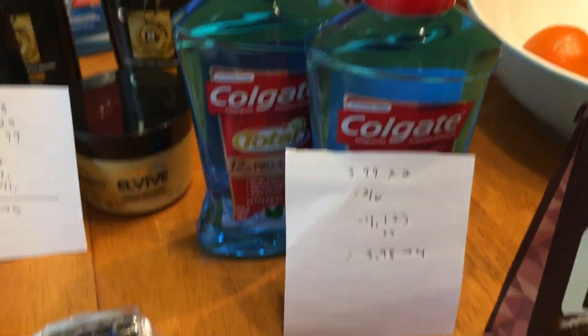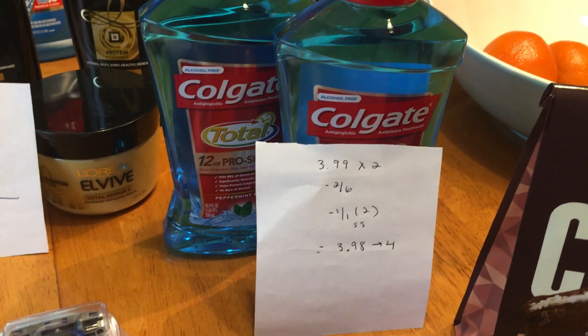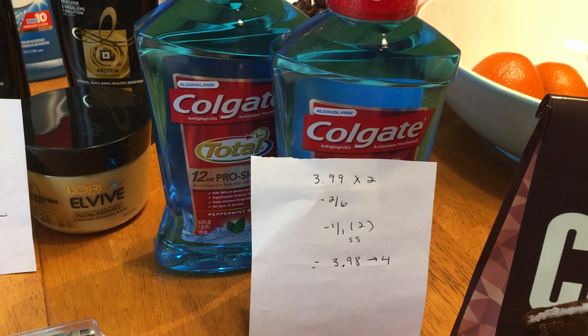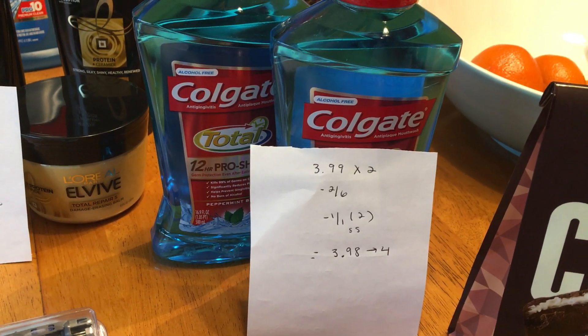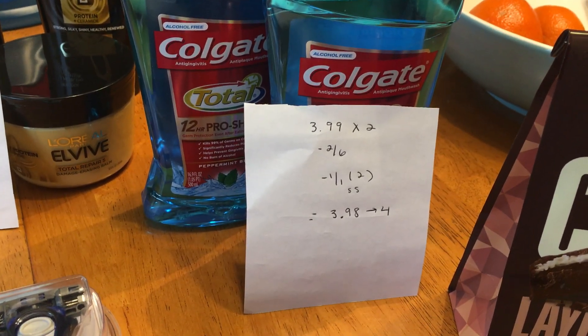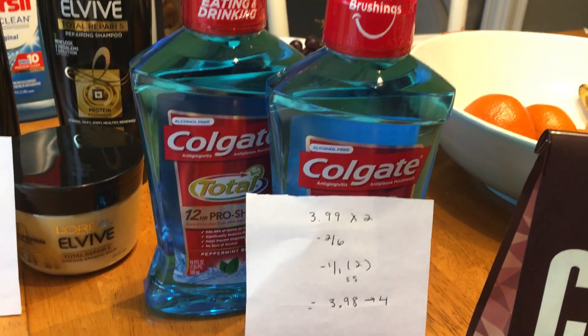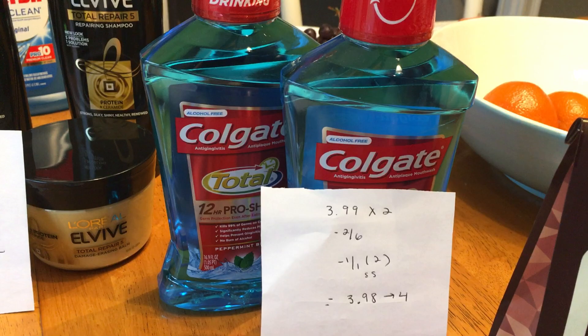As for the Colgate Mouthwash, it's $3.99, and when you buy one you get a $2 extra buck this week. We have a $1 off coupon from SmartSource — I believe it's the 1/28 insert; check coupontom.com for a database. I also got a $2 off six mouthwash CRT, so I was able to use that. It came to $3.98, I got back $4, making those free.